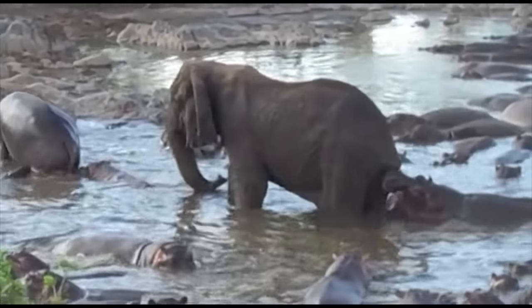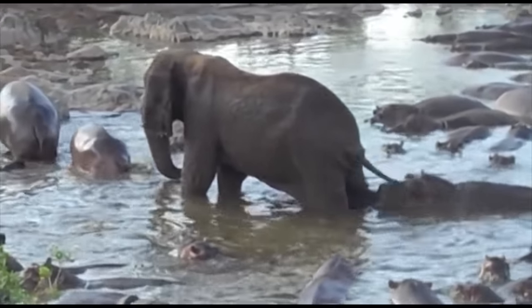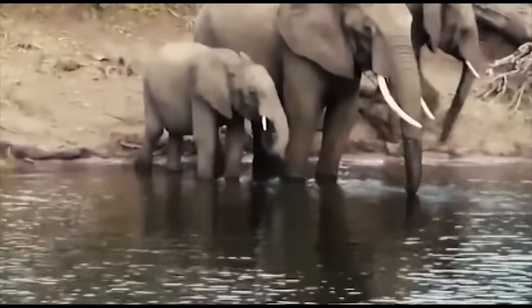Both the crocodile and hippo are hard countered by the elephant due to its sheer size, and generally just try to avoid the matchup.